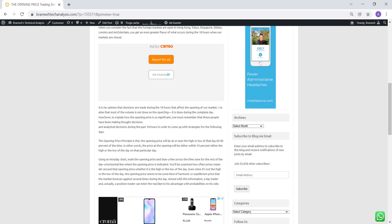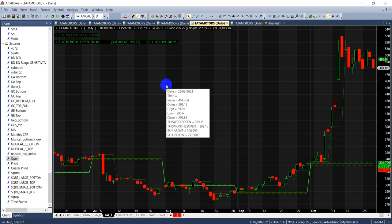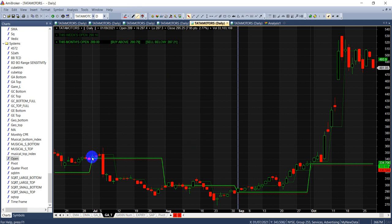Here is a chart of Tata Motors. We have a program which shows us the opening price of every month. First I'll explain how to use it for positional trading, then for intraday. For example, this month's open price is 341.50 — this becomes our pivot. We add 0.61%, which is the golden ratio, to filter out buy and sell levels. So the buy level is around 343 and the sell level is below 339.